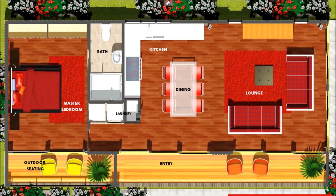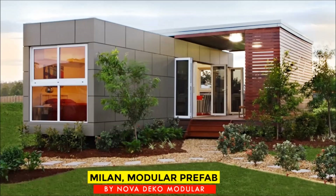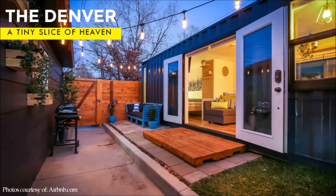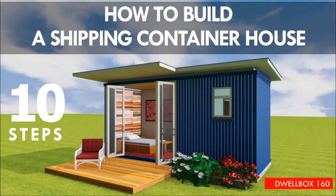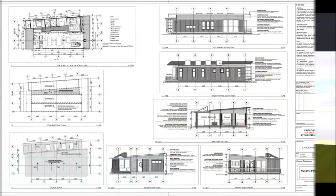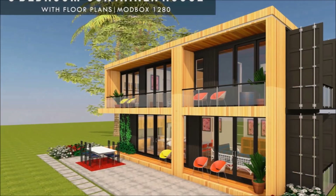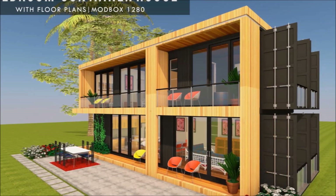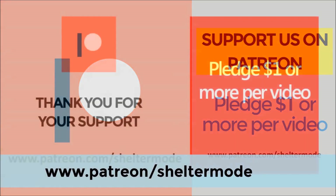If you are looking for modern floor plans for container homes, weekly updates on case studies for the most influential shipping container homes from around the world, plus detailed articles from our building guide for shipping container homes, feel free to subscribe to our YouTube channel. Check out our website sheltermode.com for lots of free resources, modern floor plans, and blueprints. If you like our videos and our valuable content on shipping container living, feel free to support our channel on Patreon through the link in the description below.